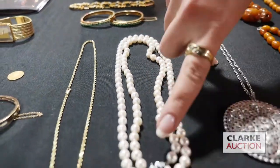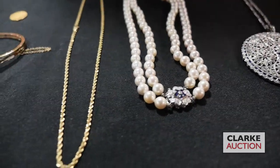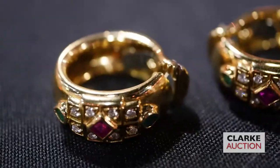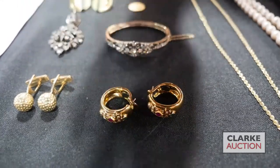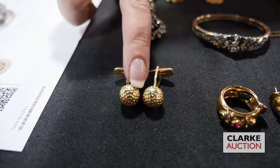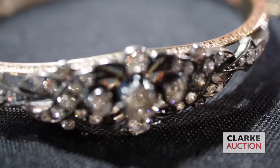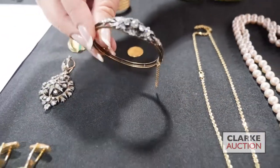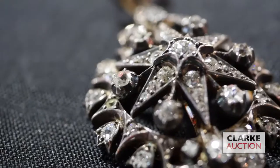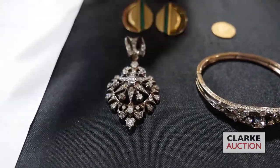Here we have a double strand pearl necklace with 14-karat white gold floral-form clasp with sapphires and diamonds. A 14-karat gold rope chain. We have this pair of Cartier earrings set with diamonds and colored gems — beautifully made, all stamped Cartier. A pair of 14-karat yellow gold golf ball cufflinks — a perfect Christmas gift. This wonderful hinged antique bracelet with rose cut old European cut diamonds, absolutely stunning with such nice brilliance. From the same estate, a Victorian pendant with diamonds in silvered gold featuring a little bird — absolutely beautiful.